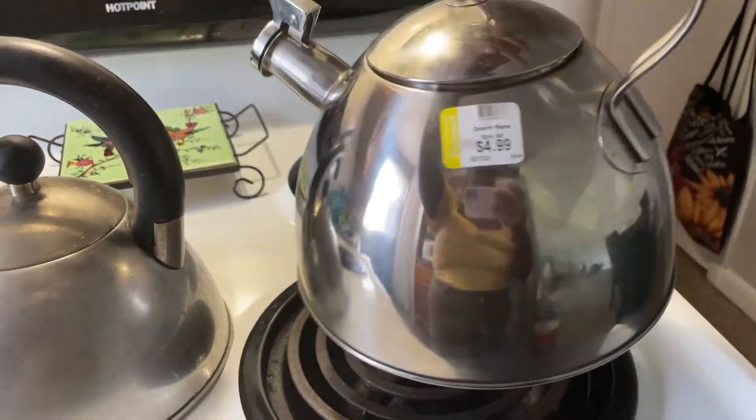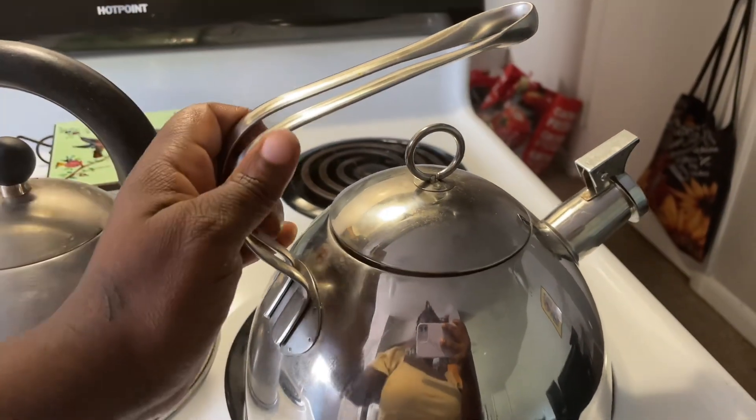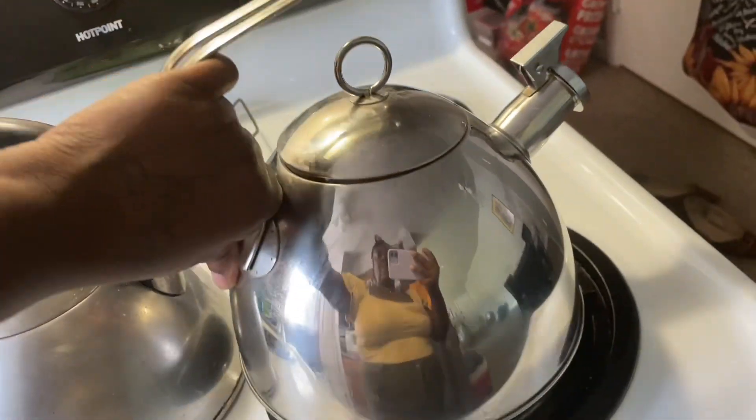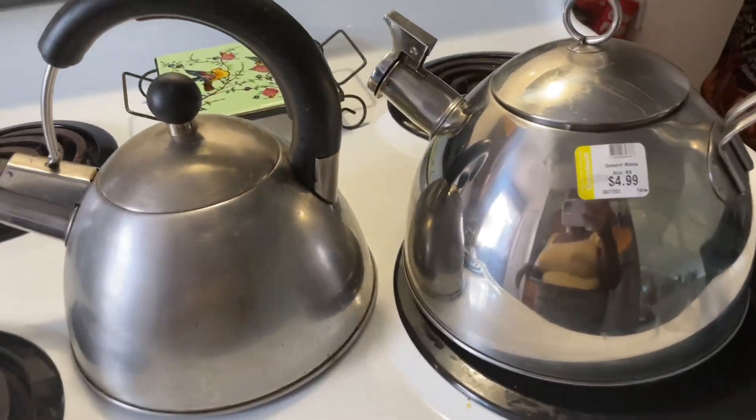Hey guys, thanks for hanging out with me today! Thrifting was so much fun. I only got one thing — I did all of that only to get one thing. I found another coffee pot. Look how cute this is — oh my gosh, practically new, and it was $5. I'm gonna retire this old one. In the wintertime I drink a lot of teas, so when it's cold cold I drink tea. I'm gonna clean her up and it's on. Thanks for hanging — peace!